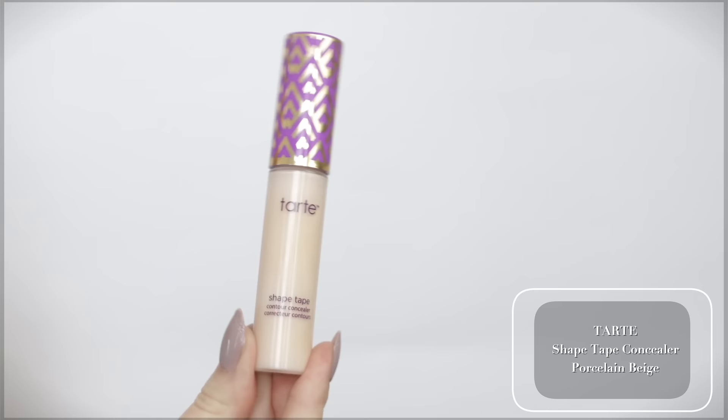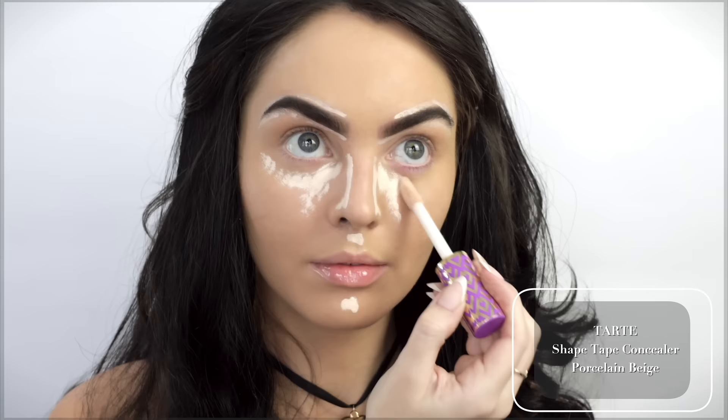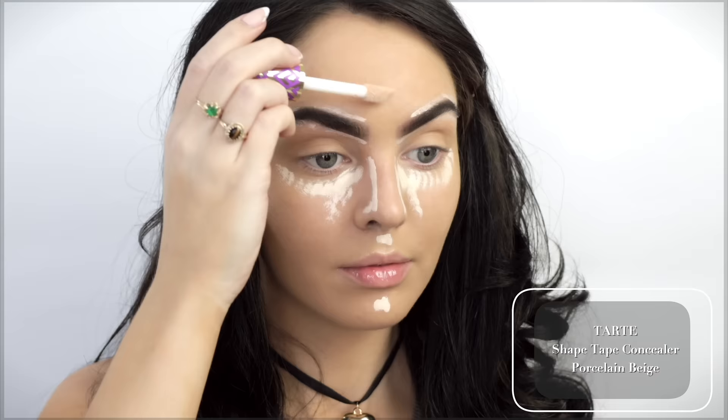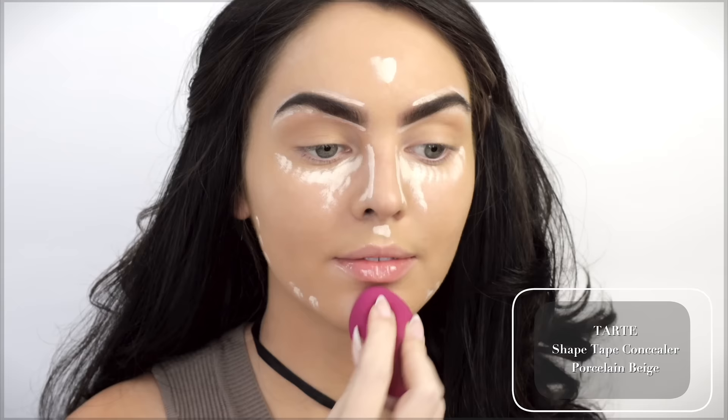Let's use the Tarte Shape Tape Concealer. Kylie just posted a throwback tutorial of a 2017 makeup look and she showed where she likes to highlight, so I'm just copying that. This is a super light concealer — sometimes Kylie would use more of a yellow tone, but I think once it's blended out it'll do the job.